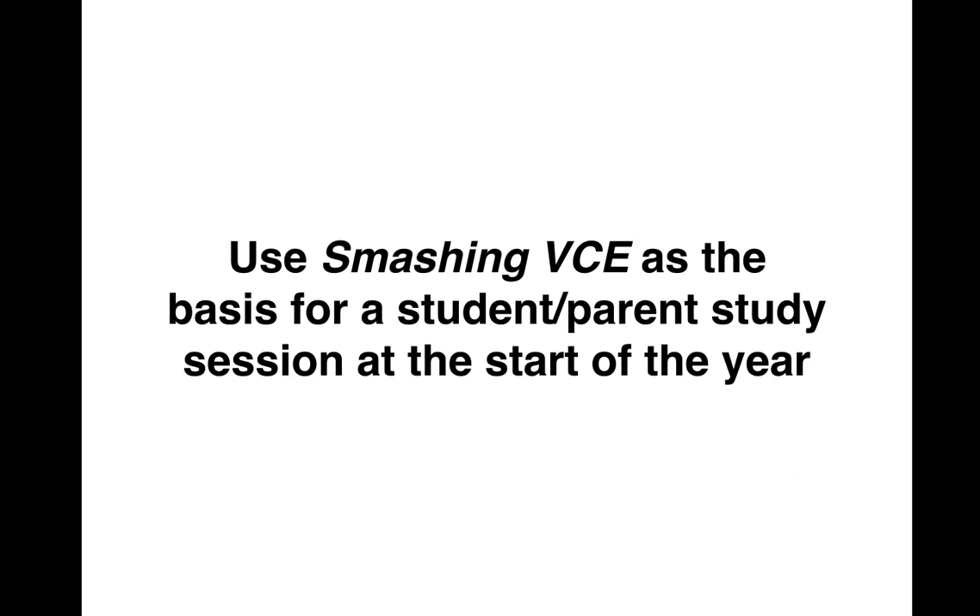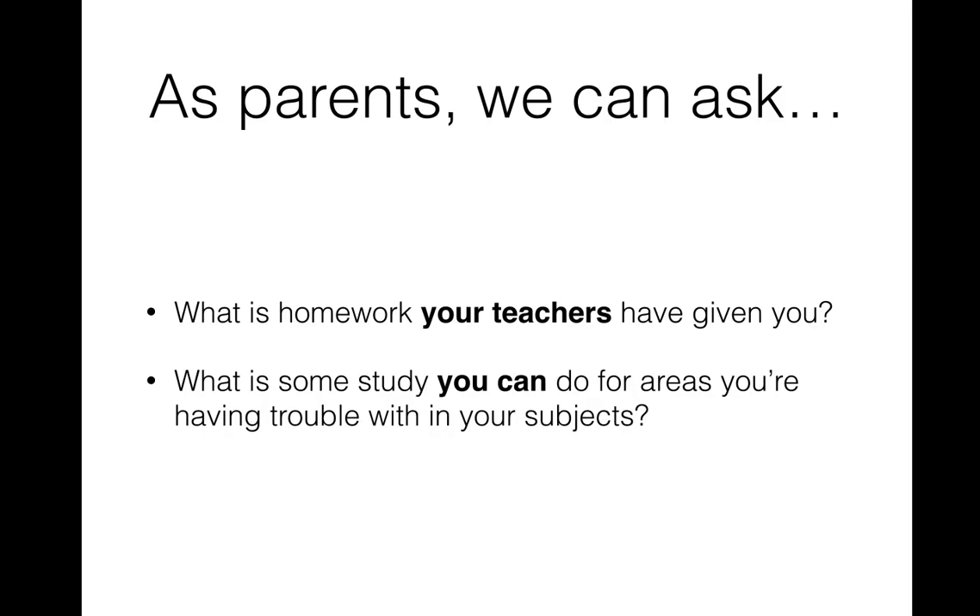Smashing VCE can work really effectively at the start of the year if every kid has a copy and you run a combined student-parent study session. Kids can go through their booklet, making it clear to students and parents that study is something students should be driving themselves. Parents become really clear how effective study should work for their students and can understand the role they can play in supporting their students to study effectively.